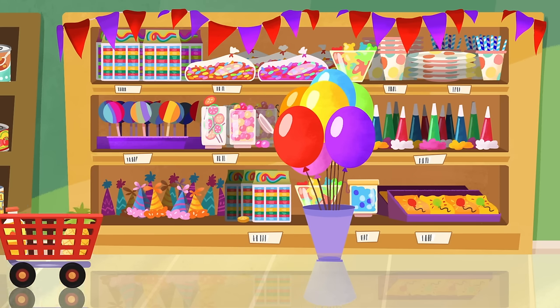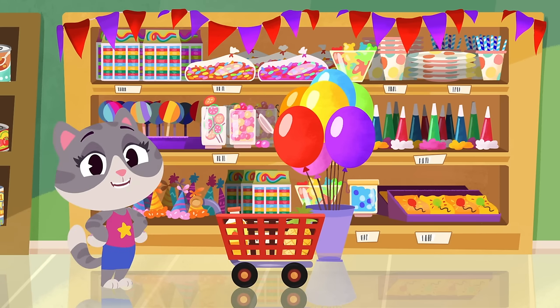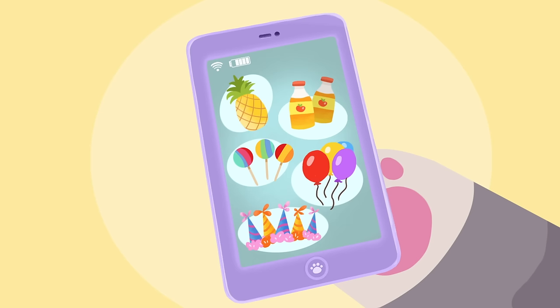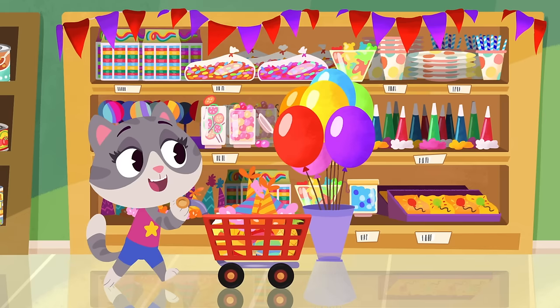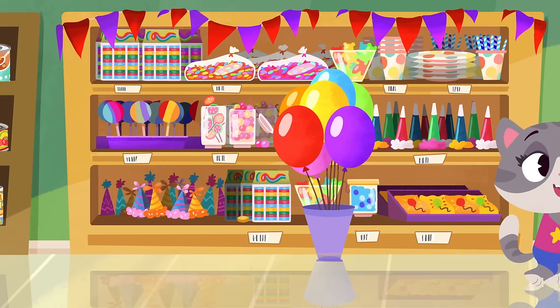May-May's shopping for her party this afternoon, so let's see what she needs to buy! One pineapple, two bottles of apple juice, three lollipops, four balloons, and five party hats! All done? Awesome — now you can pay Richie at the cash register!